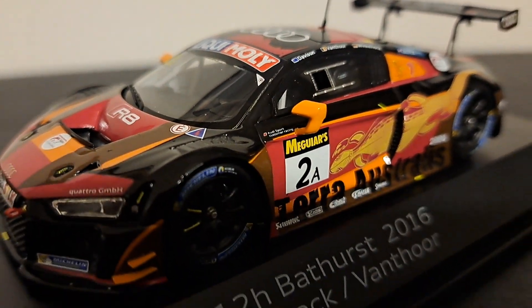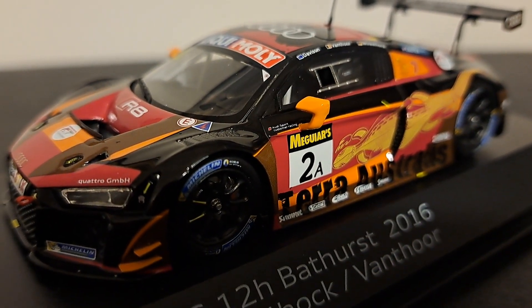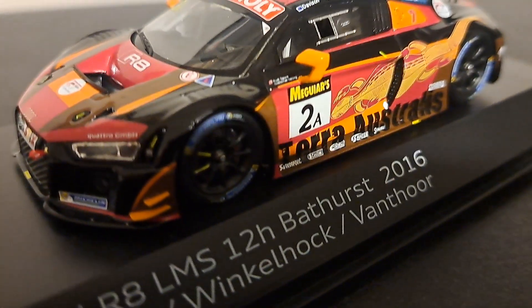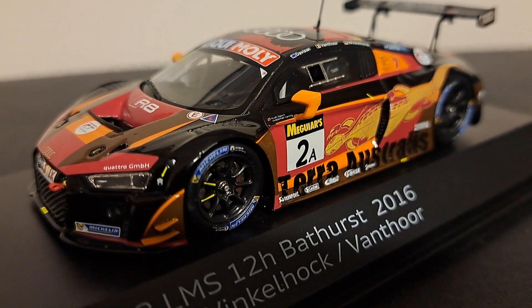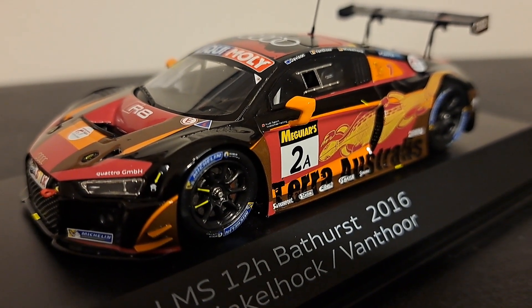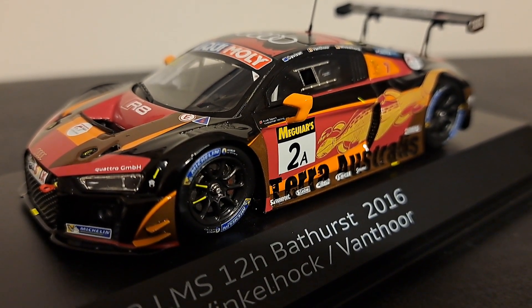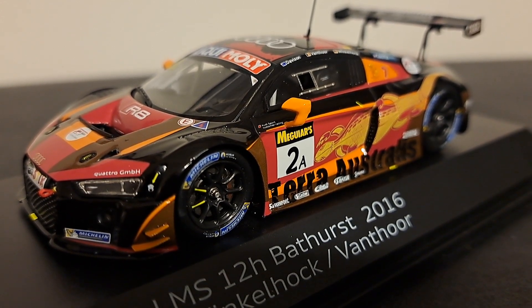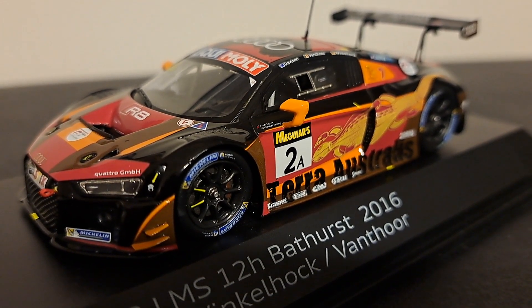Now this particular model, if you take a close look at it, it is the number 2A, run by German team Phoenix Racing. It kind of has the colors of a phoenix — bright orange and red — although that is not the theme of this one, we'll talk about that in a moment. They are a German team who compete in the DTM and the FIA GT1 World Championship Series, among others.